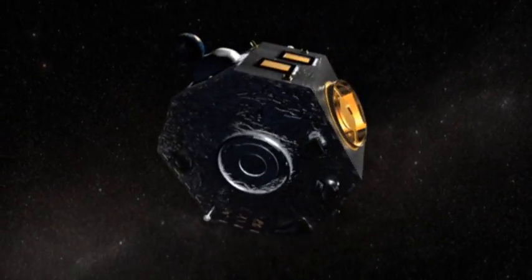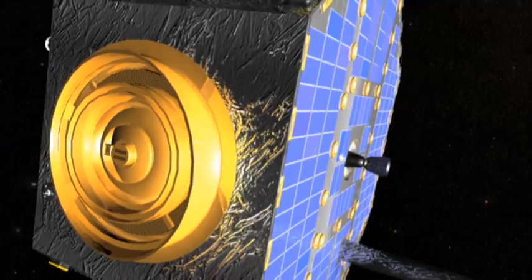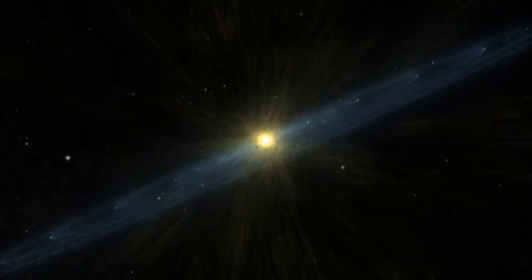The Interstellar Boundary Explorer, or IBEX, spacecraft is unique in NASA's heliophysics fleet. Instead of studying the face of the Sun, IBEX looks at the very edge of the Sun's reach, starting at about 8 billion miles away.